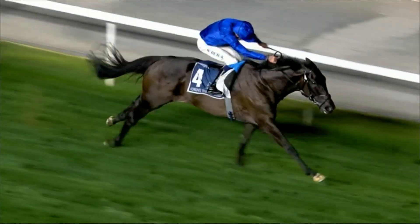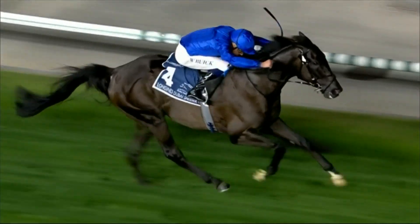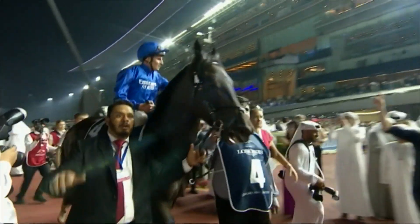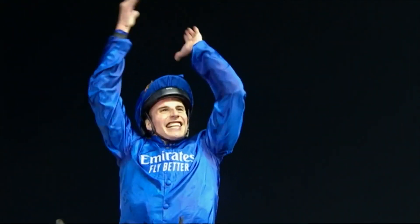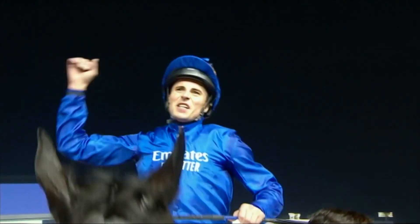Jockey to follow this season at Meydan? William Buick, when he flies into town for Charlie Appleby and His Highness Sheikh Mohammed, is a partnership you've got to give plenty of respect to. Both Bhupat Sima and Charlie Appleby use William Buick and Tyga O'Shea — they were our two major faces and most winning jockeys at Meydan last season. If they can carry that rhythm and momentum into this season, they'll be winning a fair few races again.